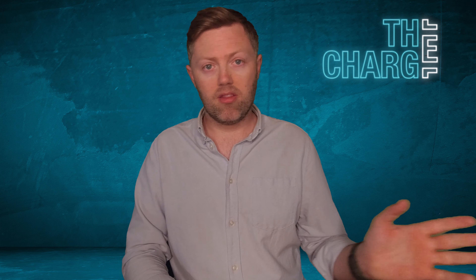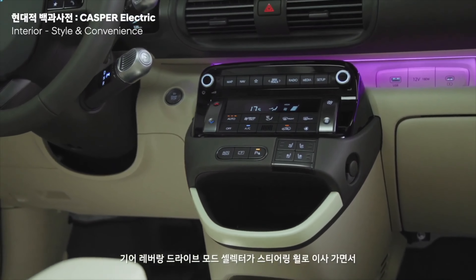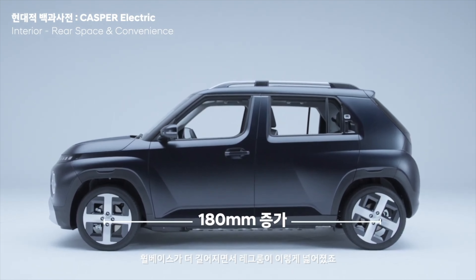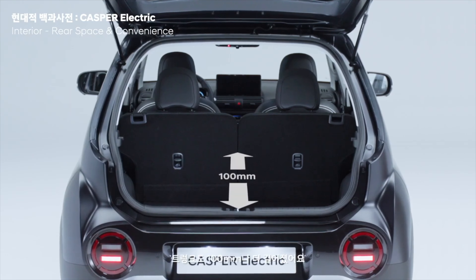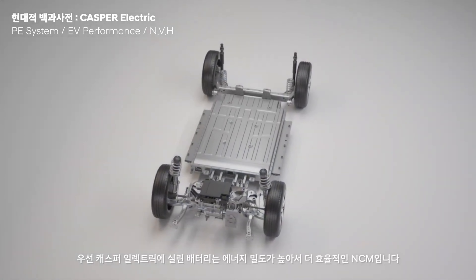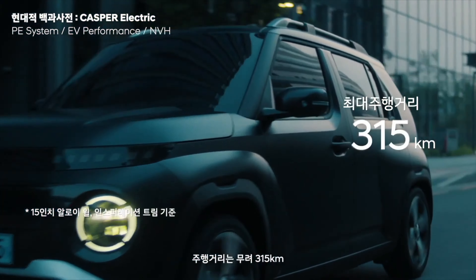The advantage of using NCM chemistry is simply that it is way more energy dense than LFP — lithium iron phosphate. LFP chemistry has an energy density of 90 to 160 watt-hours per kilo, while NCM is 150 to 250. That's a significant jump. For a small car like this one — which wasn't originally designed to be an EV — there'll be less space underneath, so having as dense a battery chemistry as possible is crucial.